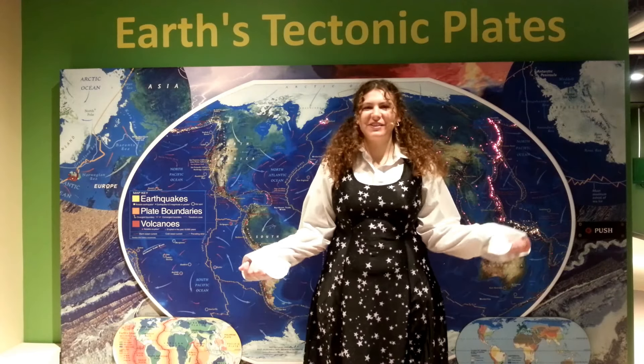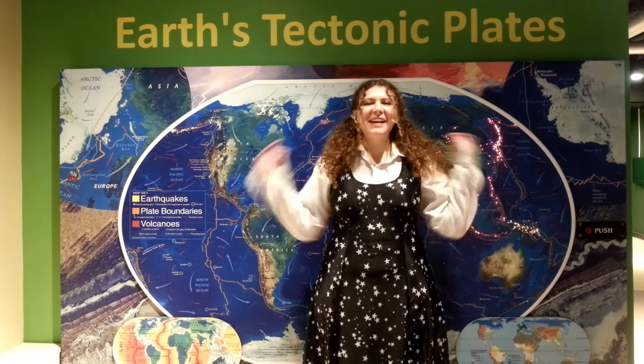Hey, my name is Hannah Weiss. I'm the Education Manager at the Science Museum of Western Virginia, and this is your Moment of STEM.